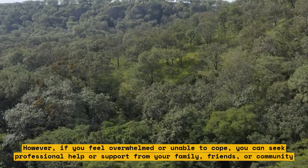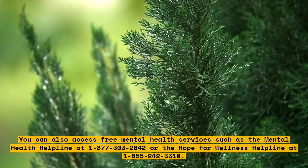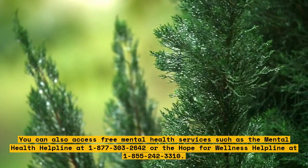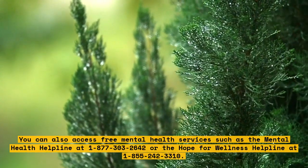You can also access free mental health services such as the Mental Health Helpline at 1-877-303-2642 or the Hope for Wellness Helpline at 1-855-242-3310.